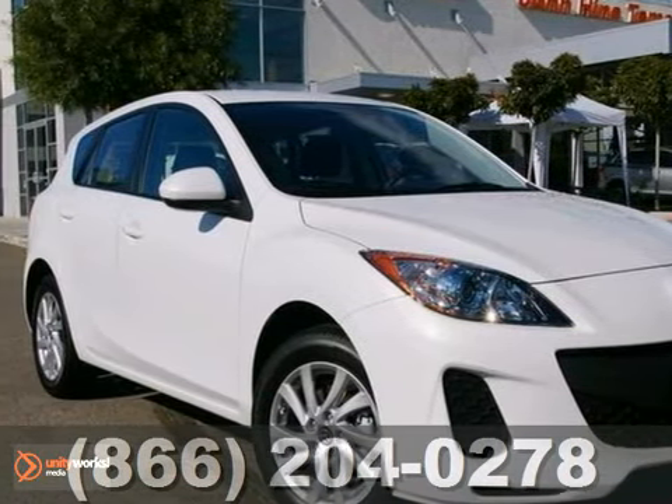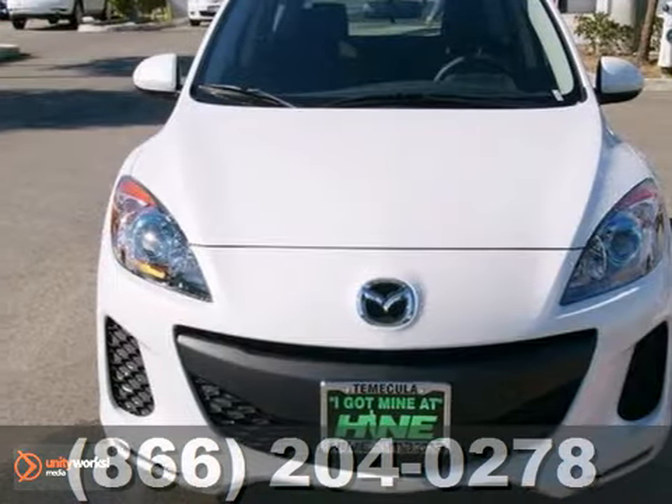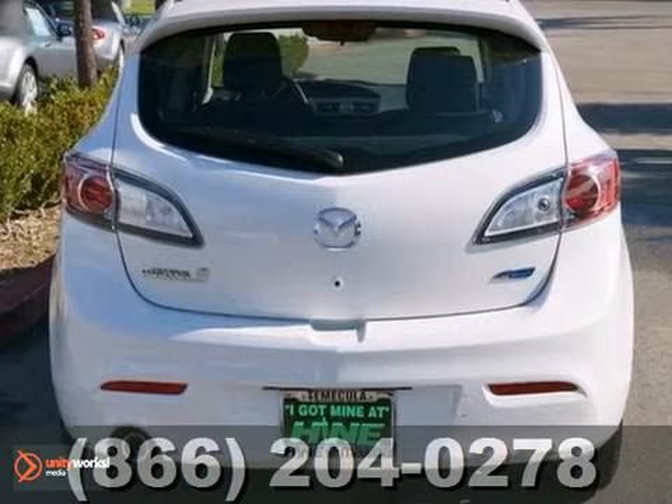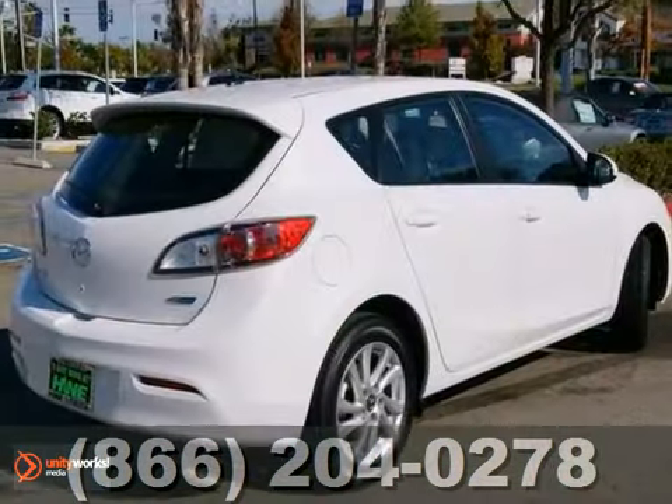Here's a nice 2013 Mazda 3i. It has brake assist and an occupant sensing airbag. It also features steering wheel mounted audio controls and a CD player. Add to that alloy wheels and the spoiler and you have an attractive vehicle looking for a new home.